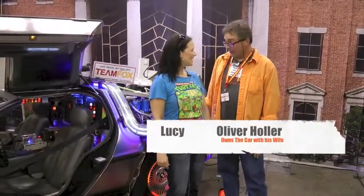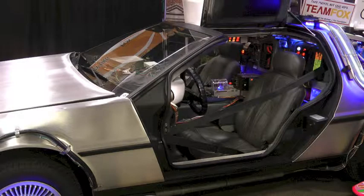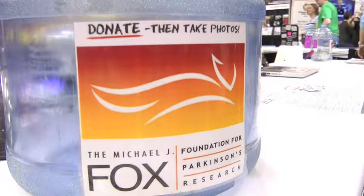It's a 1982 DeLorean that my wife and I bought about 15 years ago because we're big fans of the movie Back to the Future, and we turned it into a time machine ourselves. We hand built all the components and we decided to use it to raise money and awareness for the Michael J. Fox Foundation for Parkinson's Research. I love that — that's awesome, you guys. Thank you.